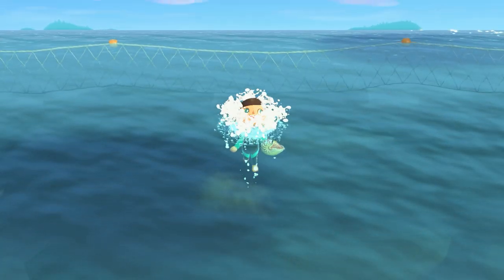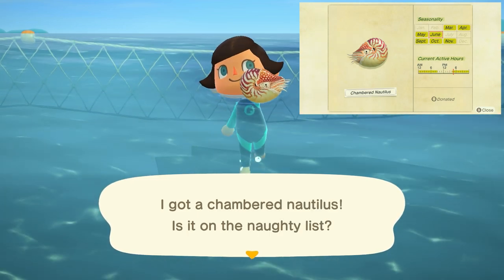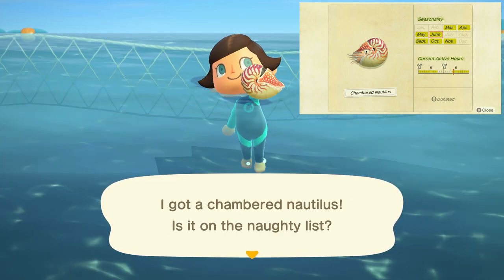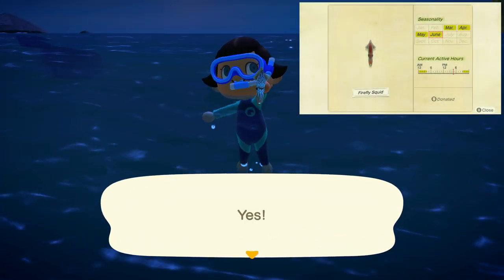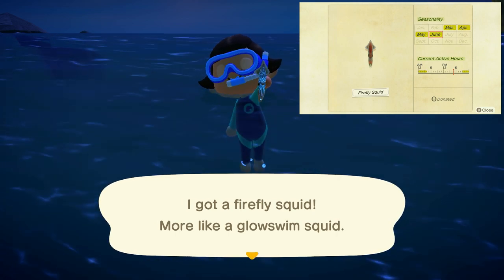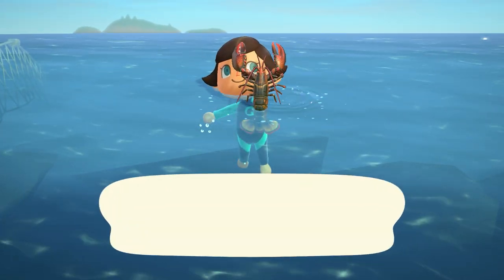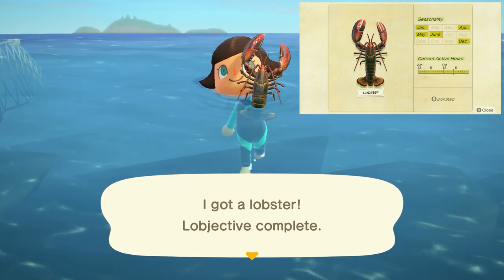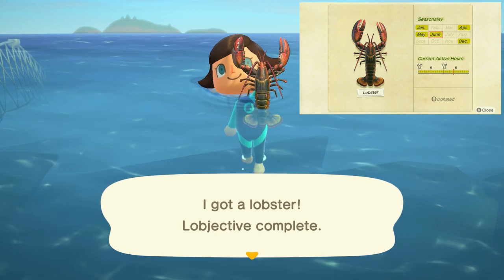Leaving us at the end of the month is going to be the chambered nautilus — a medium-sized shadow moving at medium speed, found from 4 p.m. to 9 a.m. and sells for 1,800 bells. The firefly squid is going to be a tiny shadow moving very slowly from 9 p.m. to 4 a.m. and sells for 1,400 bells. And last but not least the lobster is leaving us at the end of the month — a large shadow that moves very fast, found all day long and sells for 4,500 bells.